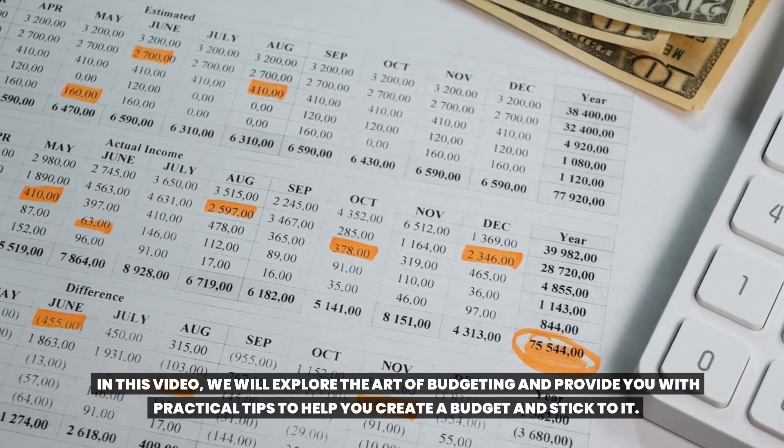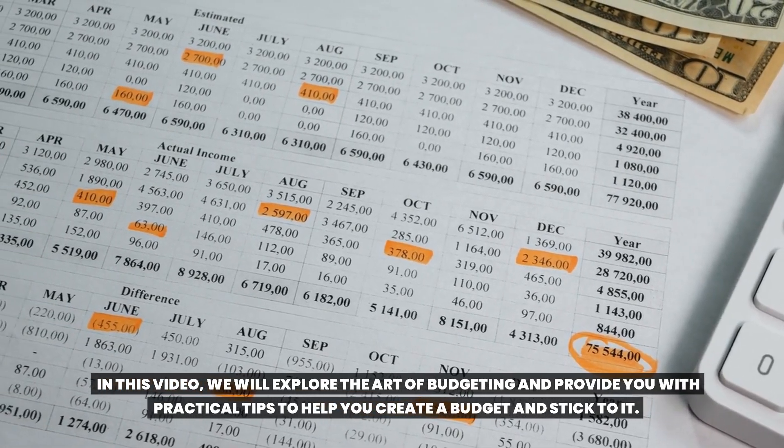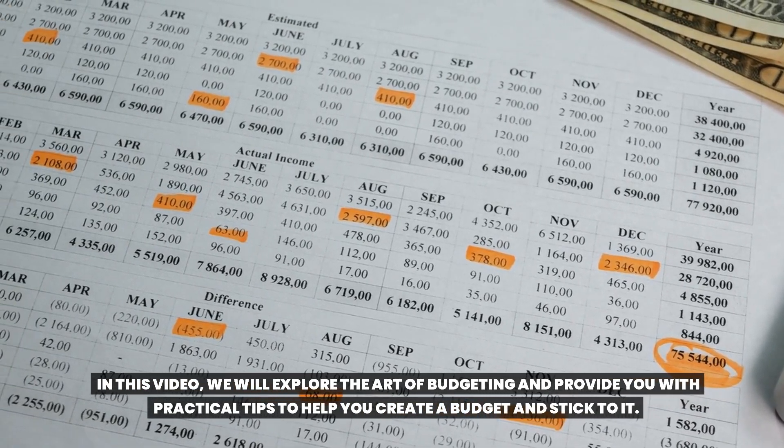In this video, we will explore the art of budgeting and provide you with practical tips to help you create a budget and stick to it.